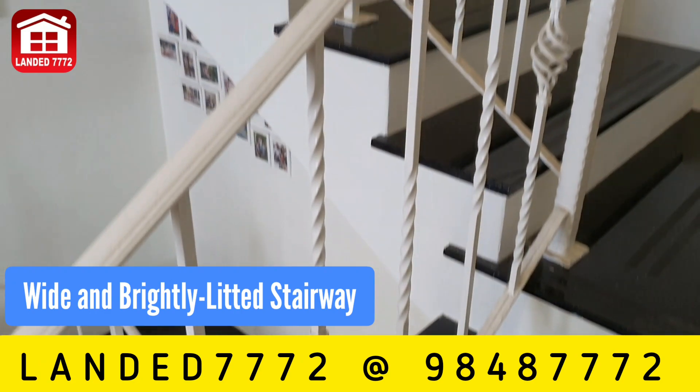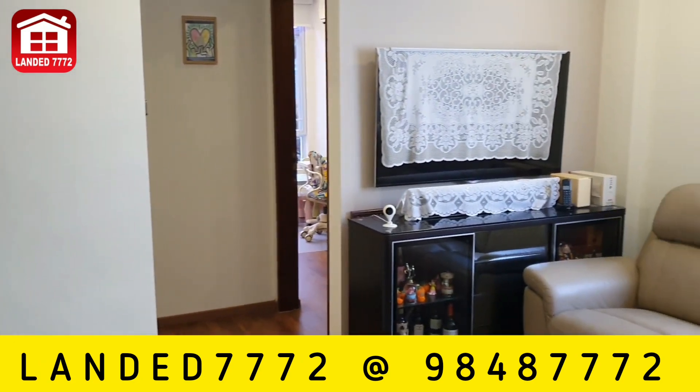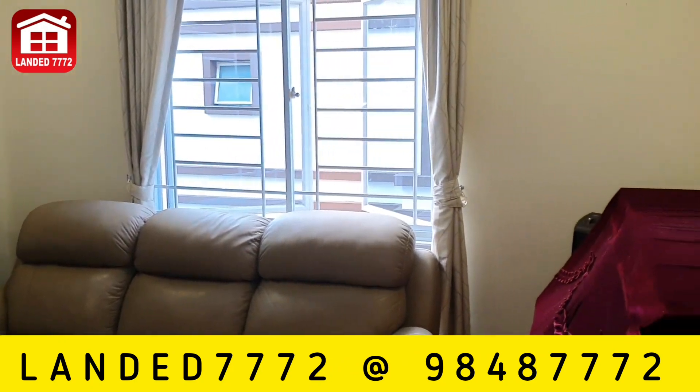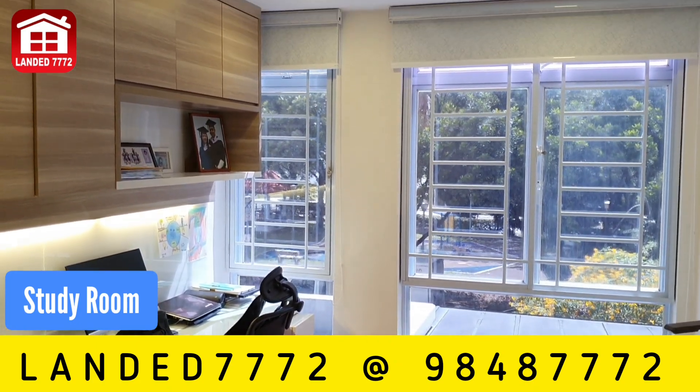The stairway is wide and full of natural lighting. There is a cozy family area on the second level for family bonding. It has 4 good size common bedrooms on this level as well.